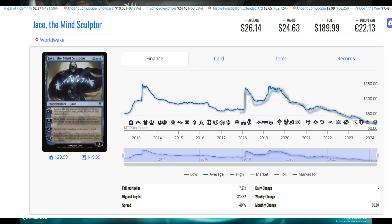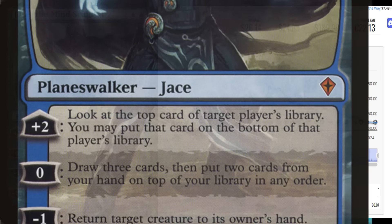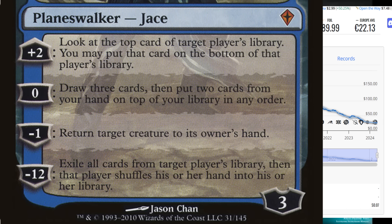Not on the reserve list this time — this is Jace the Mind Sculptor, the Worldwake edition. This thing can be had for around $20, depending on where you're looking and what version you want. The average shows $26 but you can find it for less. When you look at this card and realize it used to be $150, you understand it's at a bargain basement deal. It says: look at the top card of target player's library — you may put that card on the bottom. That's a plus-two ability.